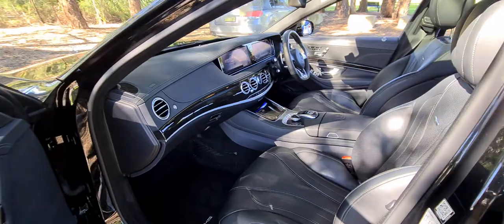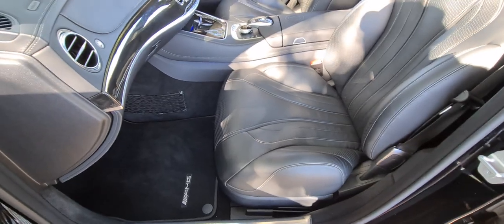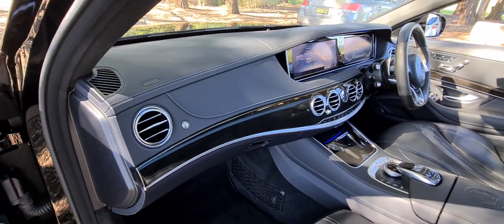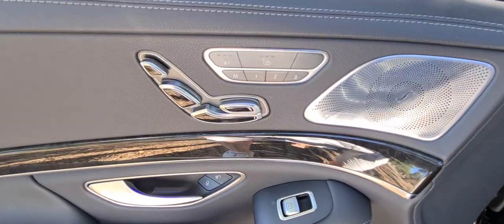It's a 5.5-litre twin turbo — can you believe it? That is the most powerful engine. When they called it an S63, it's because whether it was a C63 or an old CL63 or whatever, they had to keep the 63. But that 5.5-litre twin turbo engine is the new motor.